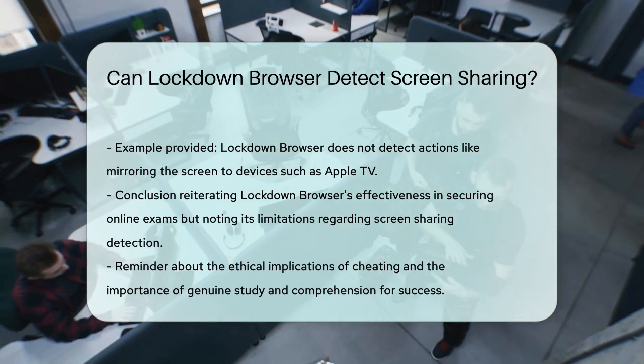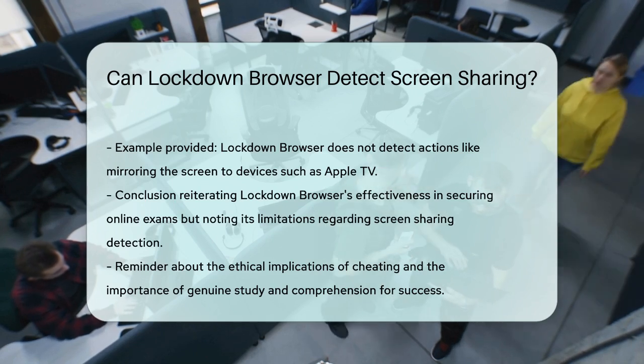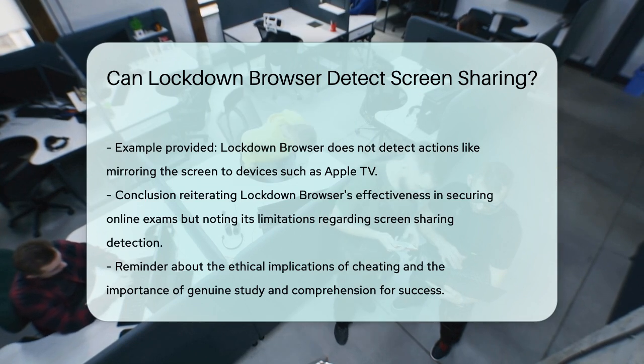In summary, Lockdown Browser is a powerful tool for securing online exams, but it has its limitations when it comes to detecting screen sharing or the use of additional devices. It's always important to remember that cheating is highly risky and unethical, and the best way to succeed is through genuine study and comprehension. Thanks for tuning in — please like, subscribe, and leave a comment below. See you in the next video!